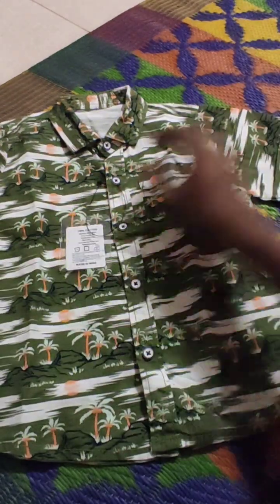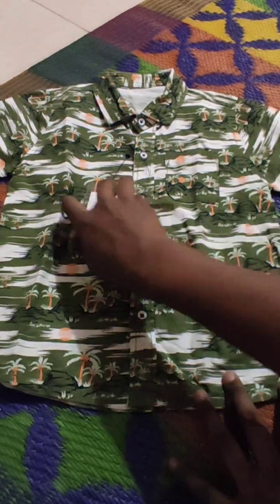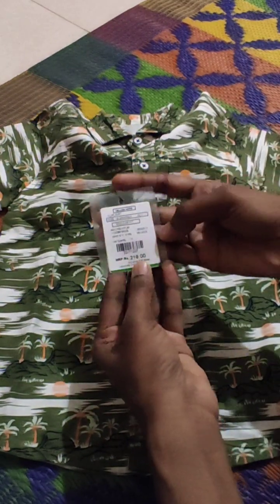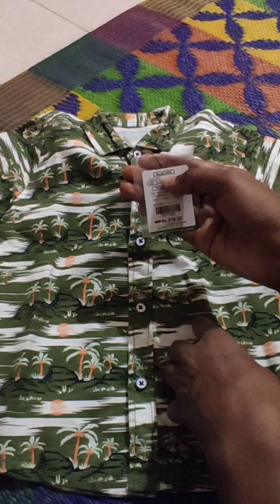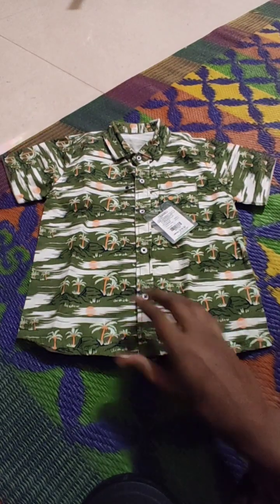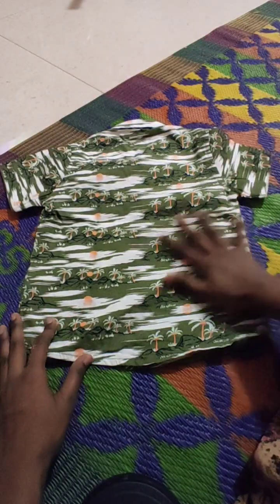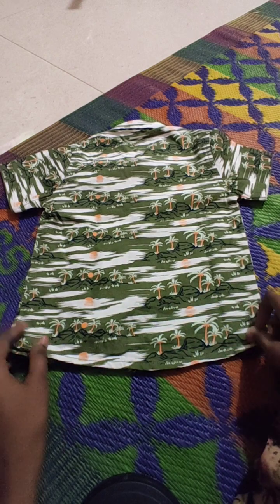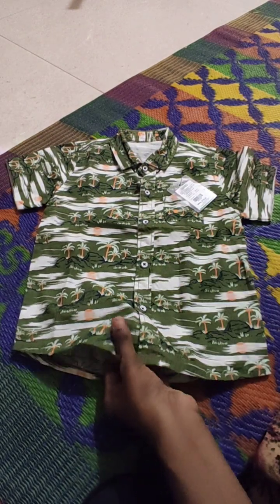Next, this dress. This dress is also the same size, 18 to 24 months. It has a little pocket. The price is 219 rupees. The brand is a little hip. This looks like a total look. Back side and front design are the same.